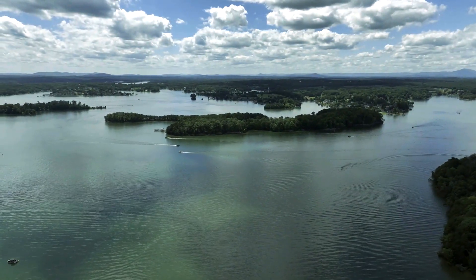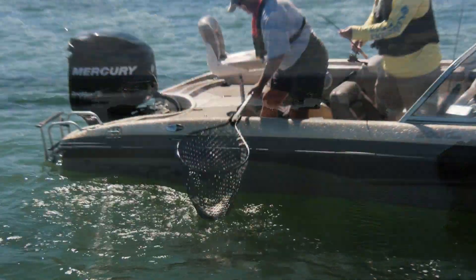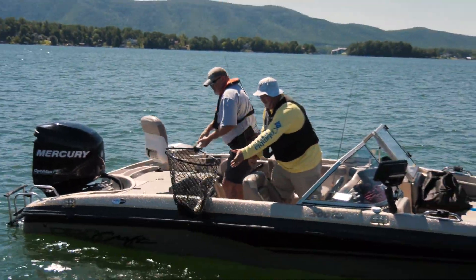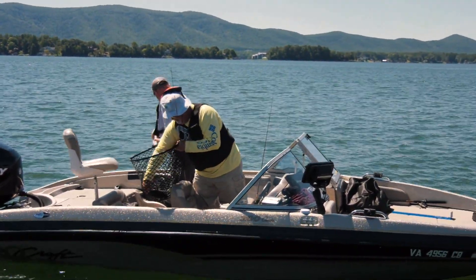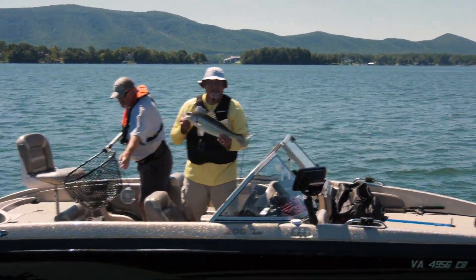Anglers are curious if the abundant, deep, cool water habitat here at Smith Mountain Lake might improve catch and release success during the summer months. Given that it's such an important resource enjoyed by so many people, we want to do the best we can with it. And we're learning that there are things we can do as fishermen to help the survivability of these fish when they're released.